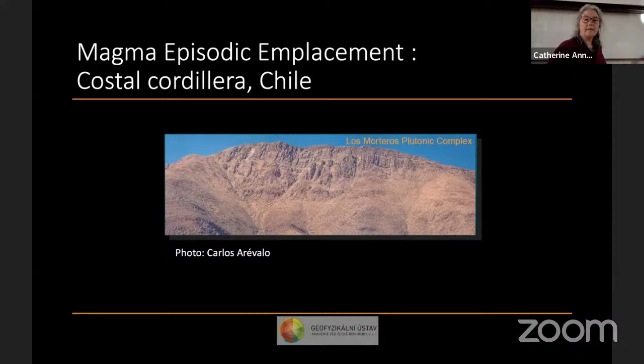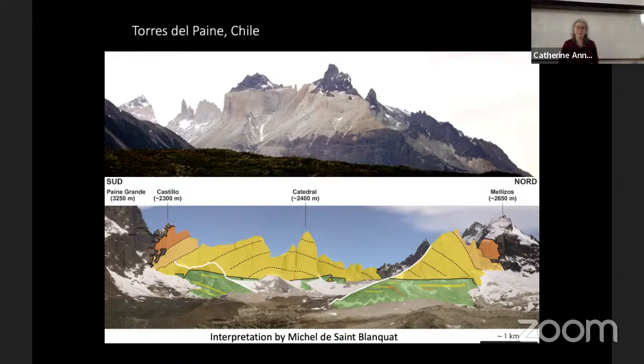My favorite example is Torres del Paine, an exceptional granite body where we can see both the upper and lower limits of the body. This was long thought to be a single laccolith emplaced rapidly in one shot, but more detailed study showed it's actually composed of three units with distinctive ages, and each of these units appears to be formed by a succession of thinner sills.